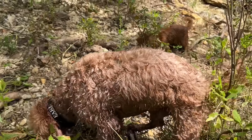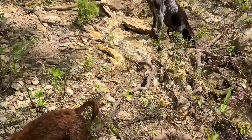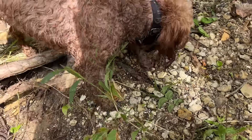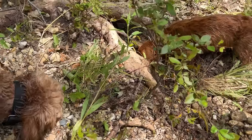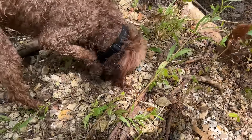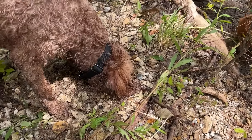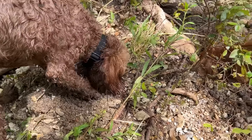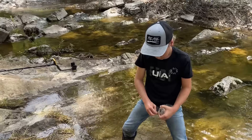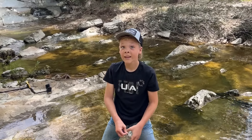The dogs can hear the water moving underground and all three of them are just digging everywhere because they can hear something — they just don't know that it's water moving, probably. What a day. What a cool day.